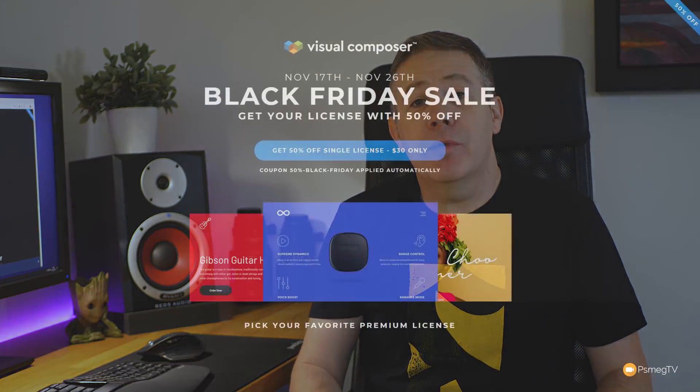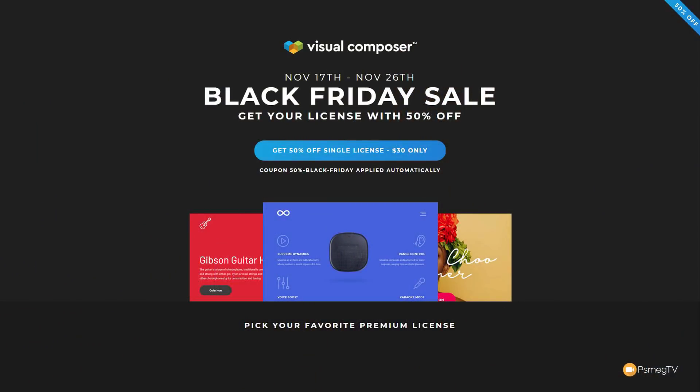Next up on the list of page builders is Visual Composer — the granddaddy of page builders on this channel. We've been using Visual Composer in various iterations for many years and the channel pretty much started creating training content for it. If you want to grab yourself a bargain — a wonderful 50% off — check out the link in the description. It's expanded way beyond what it was when we first started, with tons of great new features, so there's never been a better time to buy.